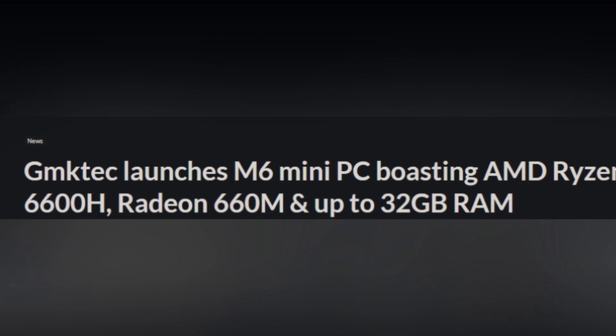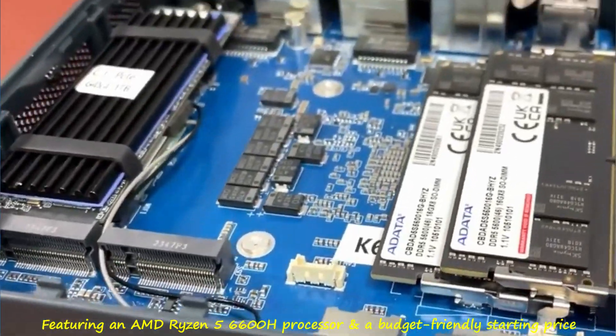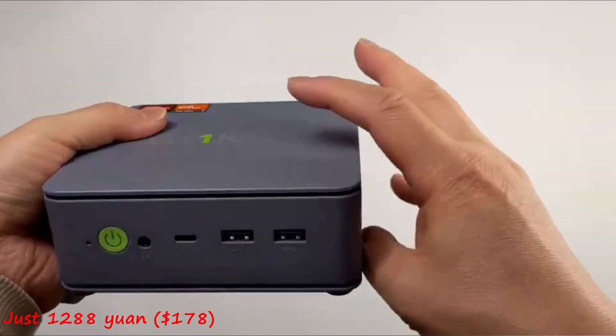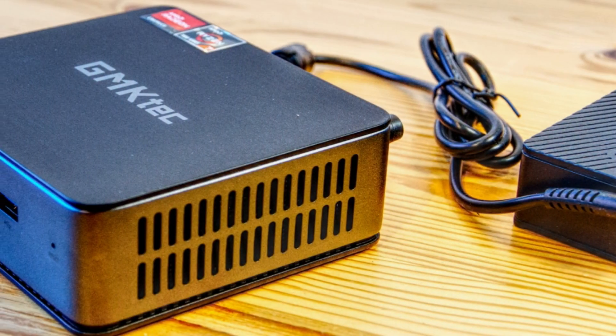Introducing the GMTEC M6 Mini PC, a compact powerhouse now available in China, featuring an AMD Ryzen 5 6600H processor and a budget-friendly starting price of just 1,288 yuan ($178). This mini marvel is a game-changer for both gamers and professionals, boasting impressive specs.